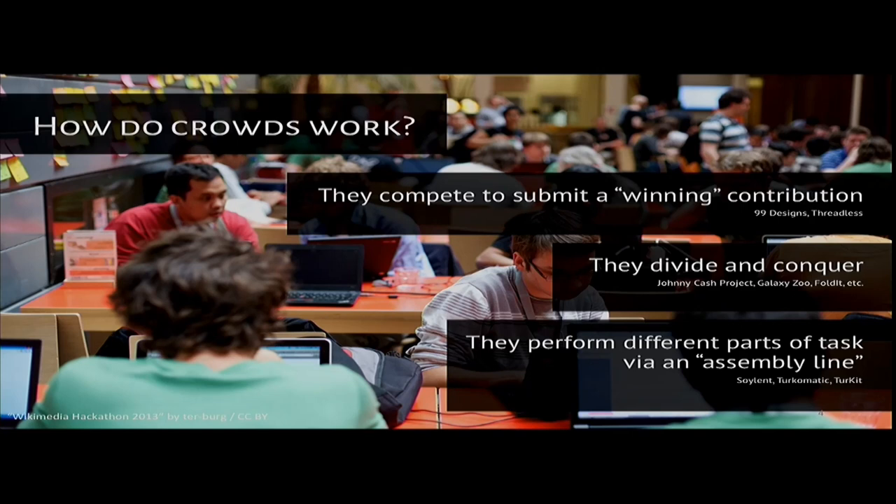All of these strategies require predetermining a particular desired outcome and prescribing to crowds exactly how to create that outcome. This usually means crowd workers work very independently. Any connection between workers is usually in the form of work being passed from one worker to another, and this limits the kind of work we can crowdsource.